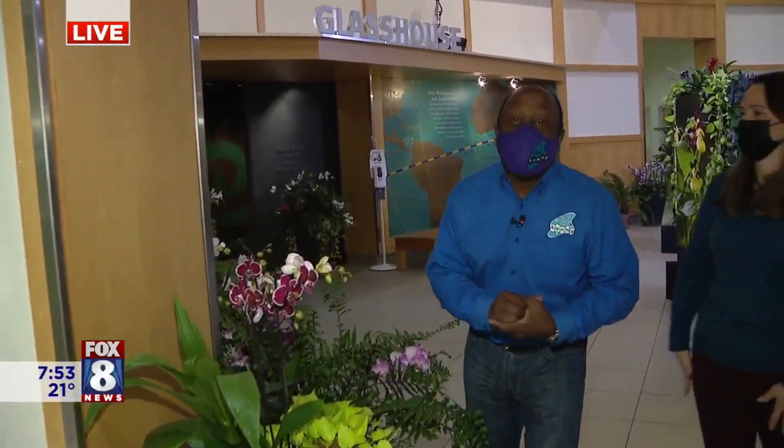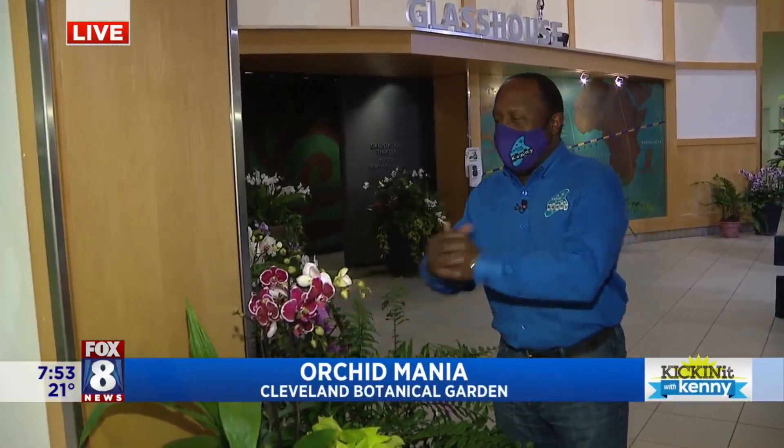All right. Welcome back. We're here at the Cleveland Botanical Garden. And guess what? This is what it's all about — their 16th Annual Orchid Show.